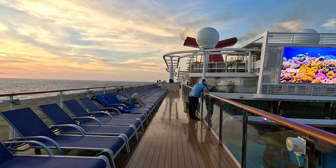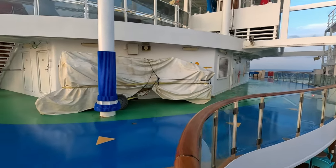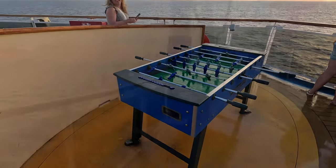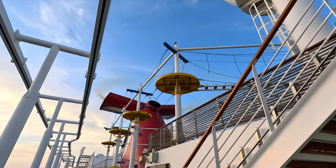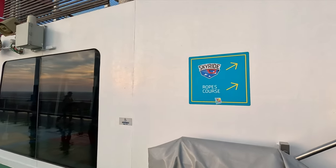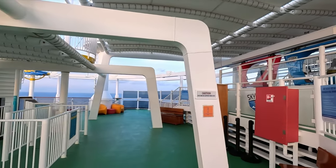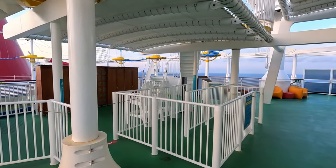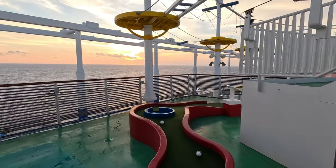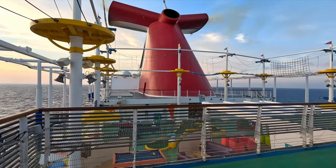The big Carnival Seaside Theater is on the right-hand side where they play movies in the evening. There's a running track heading around here, and a couple of foosball tables — one here and one on the other side of the ship. Up there is back up to deck 14, where you'll find access to the sky ride as well as the ropes course. Both are complimentary activities. There are also a couple of mini golf holes up here on deck 14, with most of the holes down on deck 12.